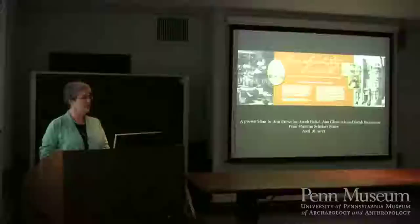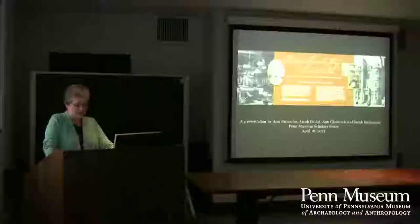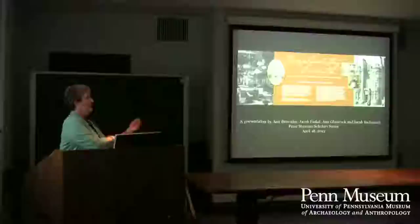Today's presentation, 'Complementary Curiosities: Three Collectors of Antiquities in 19th Century Philadelphia,' complements a small exhibition of the same name just installed on the museum's third floor in the introduction to the Classical World Gallery next to the Great Big Mac.